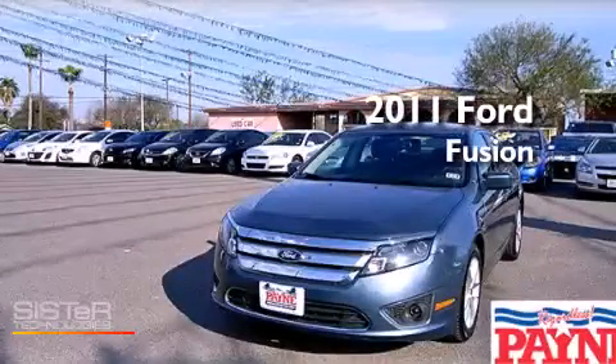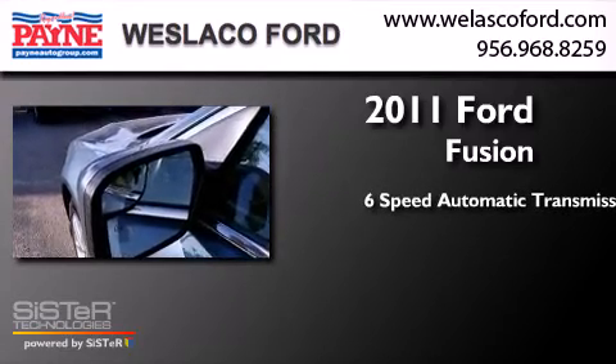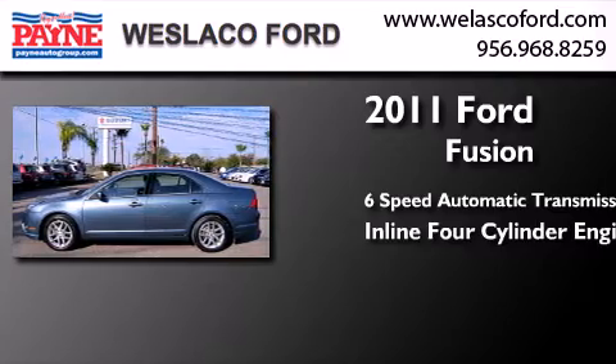This is a 2011 Ford Fusion. This four-door sedan has a six-speed automatic transmission and an inline four-cylinder engine.